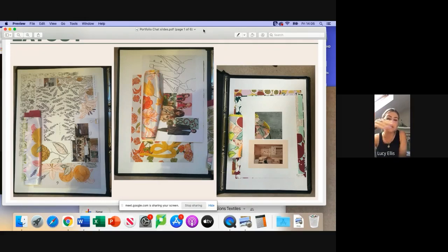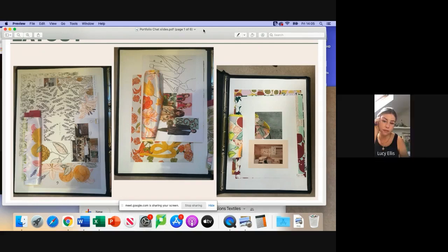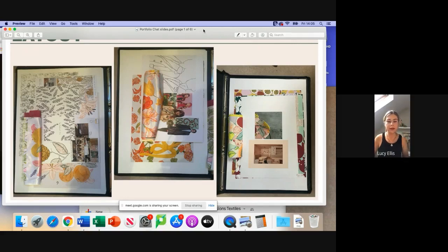When I say boards, mine were all on actual boards, which looking back has made the portfolio quite heavy. So if you're starting a concept board now and haven't begun yet, it might be a good idea to do it on paper — you can put more in that way. I chose three because mounted boards do make it quite heavy.